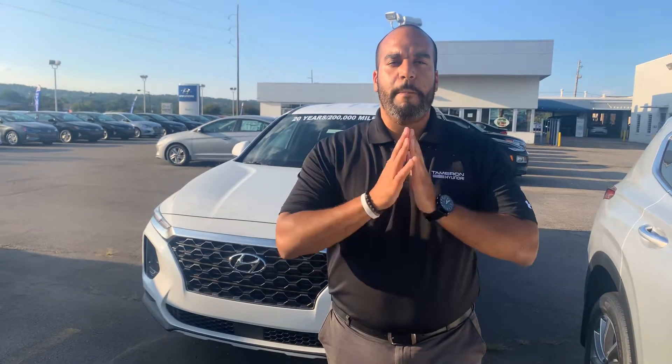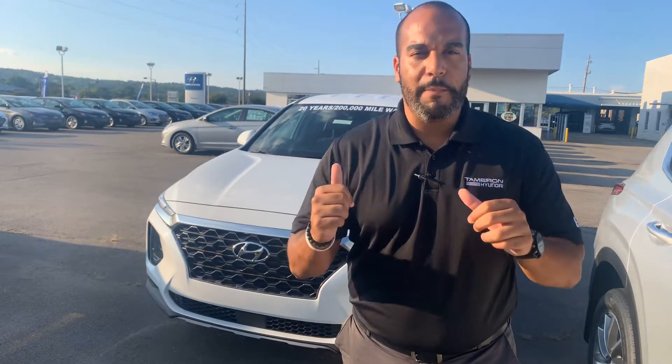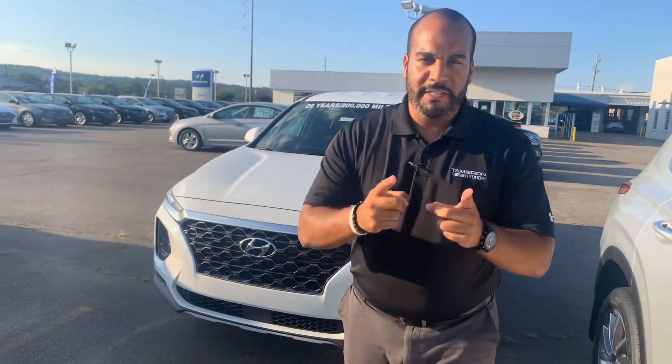Hello there, my name is Citron from Tamron Hyundai in Hoover, Alabama. Thank you so much for inquiring about one of our beautiful Hyundai Santa Fe's — definitely one of the more popular vehicles here on our lot. We have plenty of different color and trim options to choose from. In fact, I got one right behind me that I'm excited to show you. So let's dive in.